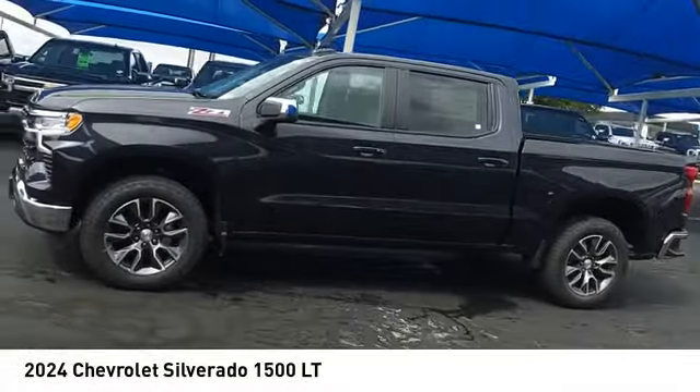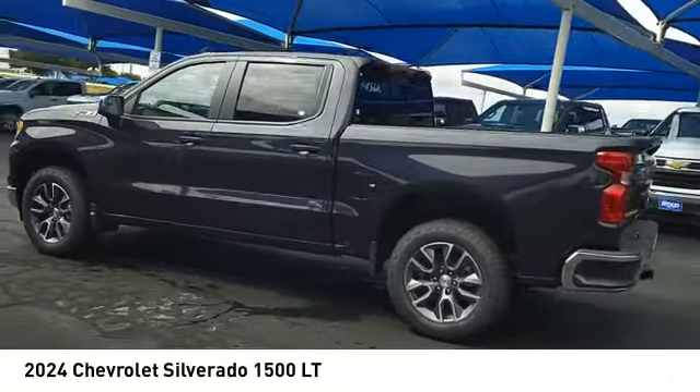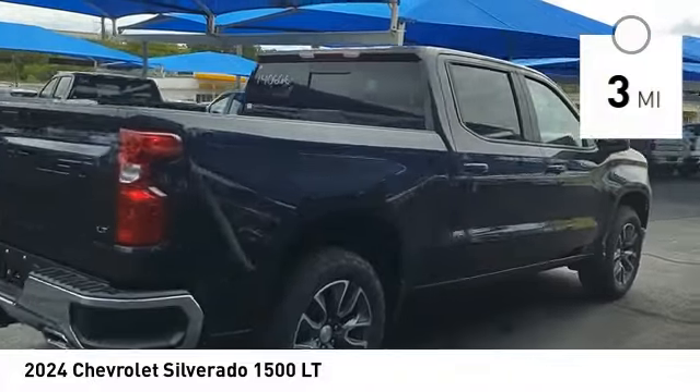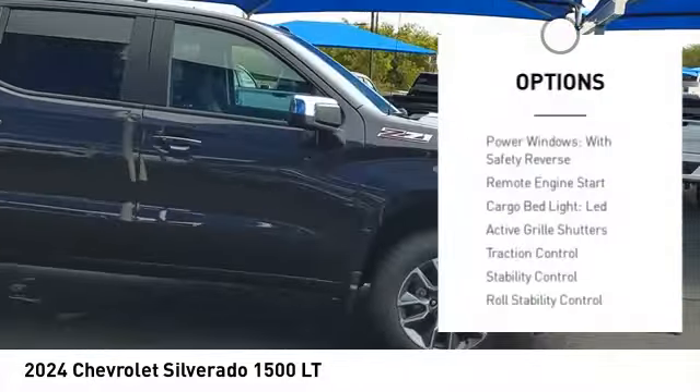Take a ride in the 2024 Silverado 1500. The Chevy Silverado 1500 has the lowest cost of ownership of any full-size pickup. This vehicle has less than 100 miles. Here are some of this vehicle's great options: power windows with safety reverse, remote engine start, cargo bed light LED, active grille shutters.